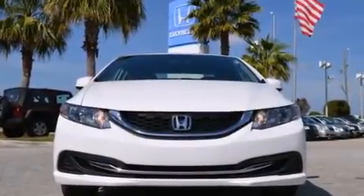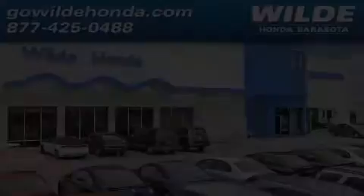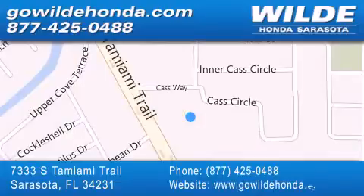We hope you found this video informative. Please contact us today. Wild Honda is located at 7333 South Tamiami Trail in Sarasota. Also shop gowildhonda.com. It's got to be wild.